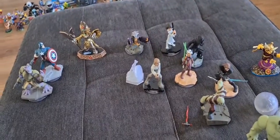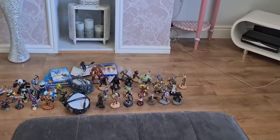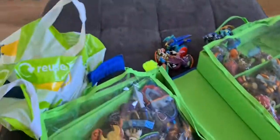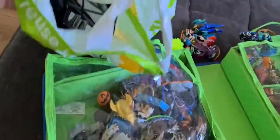On to pickup one - you guessed it, more Skylanders. Starting to take shape now - we've got deliveries one, two and three on the floor, and we're onto pickup one. We've got this pack full of Skylanders figures. We paid £15 for this pack and figures off Facebook, and some portals in there as well. £15 guys is an absolute steal.